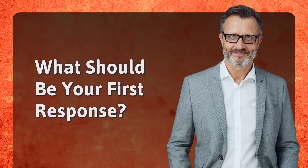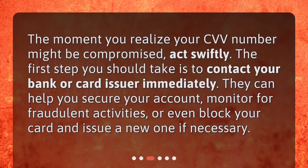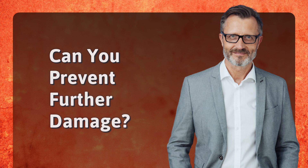What should be your first response? The moment you realize your CVV number might be compromised, act swiftly. The first step you should take is to contact your bank or card issuer immediately. They can help you secure your account, monitor for fraudulent activities, or even block your card and issue a new one if necessary.